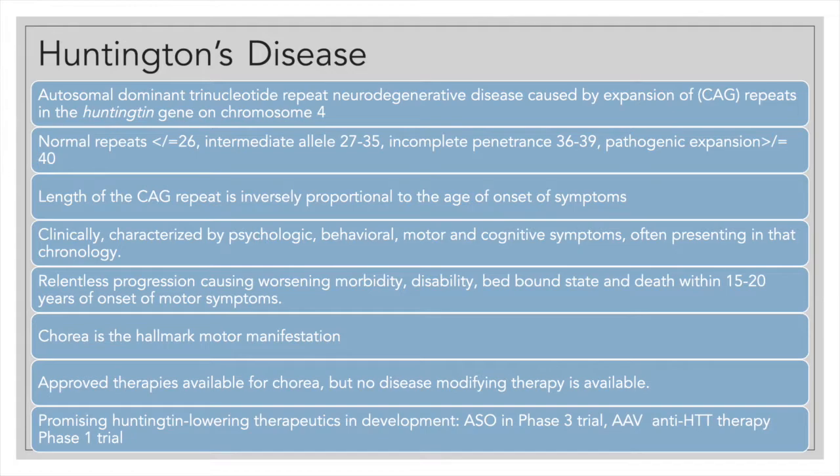The normal number of CAG repeats is considered to be less than 26. When repeats on one allele are between 27 and 35, it is a pre-mutation or intermediate allele — the individual is not expected to have pathology or symptoms, but it can transmit a longer repeat to the next generation, with higher expansion likelihood when the transmitting parent is the father. Repeats between 36 and 39 are called incomplete penetrance, meaning not all individuals will develop signs and symptoms in their lifetime. Repeats beyond 40 are considered pathogenic.